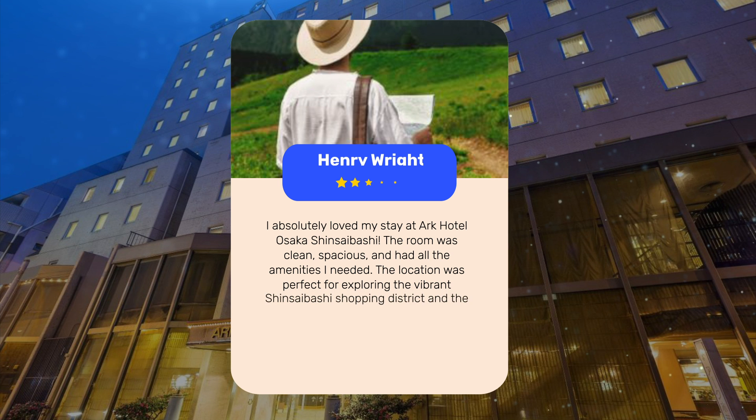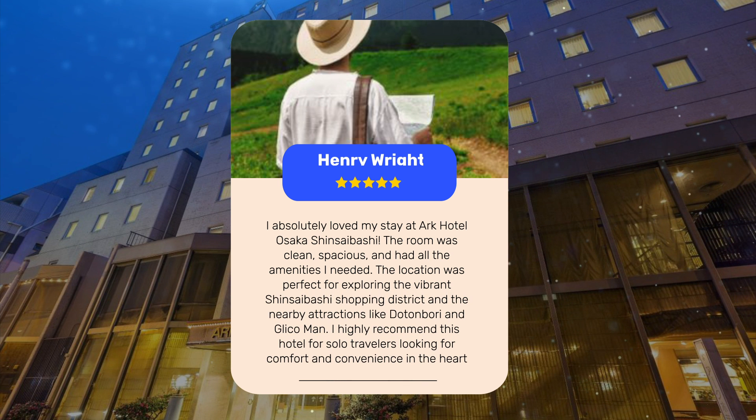I absolutely loved my stay at ARK Hotel Osaka Shinsaibashi. The room was clean, spacious, and had all the amenities I needed. The location was perfect for exploring the vibrant Shinsaibashi Shopping District and the nearby attractions like Dotonbori and Glico Man. I highly recommend this hotel for solo travelers looking for comfort and convenience in the heart of Osaka.